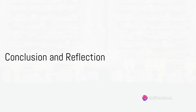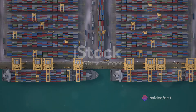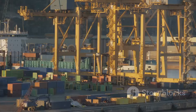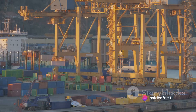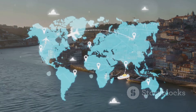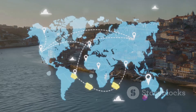To recap, the MSC Gulsun, the world's largest container ship, is a testament to human ingenuity and a game-changer in global trade. Built over a year by Samsung Heavy Industries, it's an eco-friendly behemoth capable of transporting an incredible volume of goods across the world's oceans. It's a symbol of the evolution of global trade, facilitating economies of scale, and thus making products more affordable for consumers.